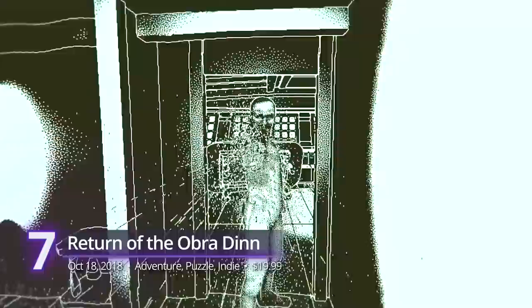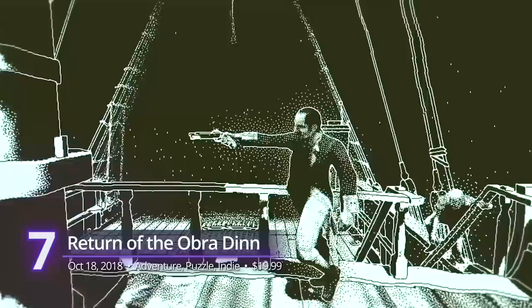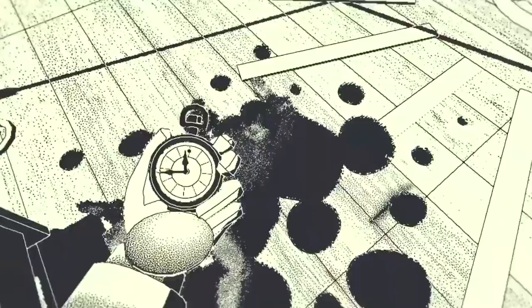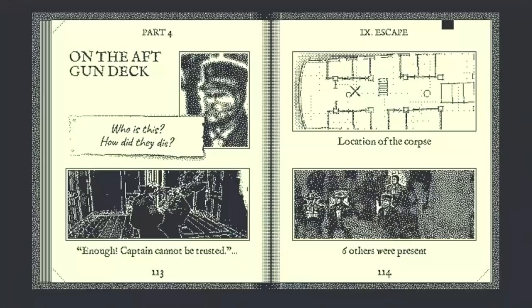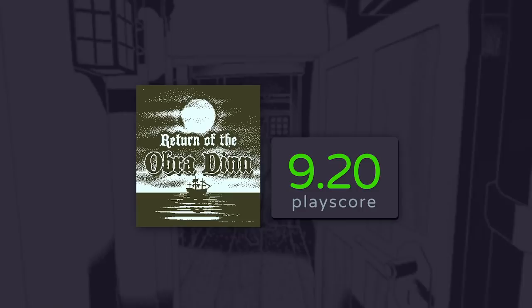Number 7: Return of the Obra Dinn. Lucas Pope has been handing out award-winning puzzlers since 2013's Papers, Please. With this game, he took it up a notch, adding mystery and exploration to his repertoire. The Return of Obra Dinn has been praised for its unique one-bit art style, as well as its storyline that tasks you with determining the fate of everyone onboard the eponymous ship. This gives you an unparalleled freedom to solve the puzzles that each passenger's story provides, and finally figuring it all out is as rewarding as it can be. It has a PlayScore of 9.20.